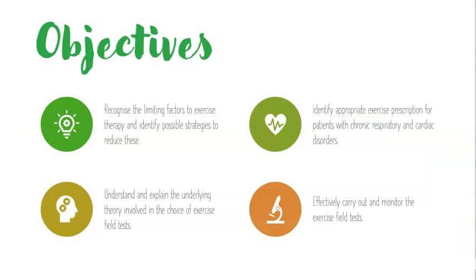So what are our objectives? We need to recognise the limiting factors to our exercise therapy and possibly identify strategies to reduce these. If you think back to PET and what we did there, it will be very similar, particularly with the cardiac rehab. We want to identify appropriate exercise prescription for patients with chronic respiratory and cardiac disorders — you should already be familiar with cardiac disorders from the PET exam.